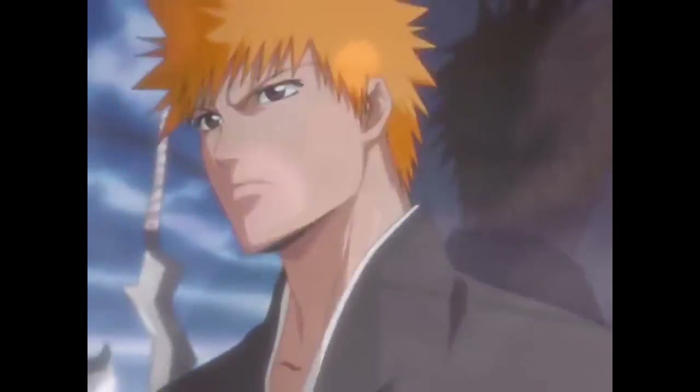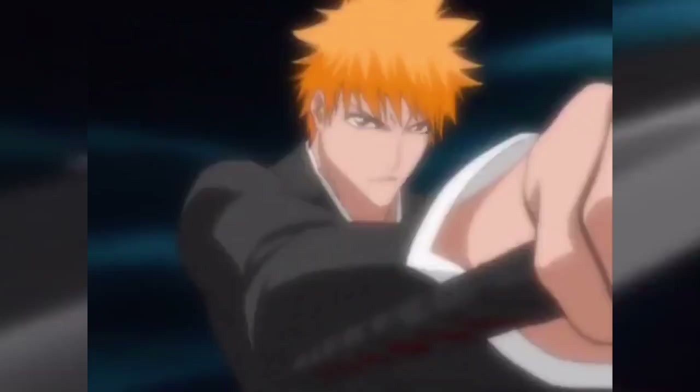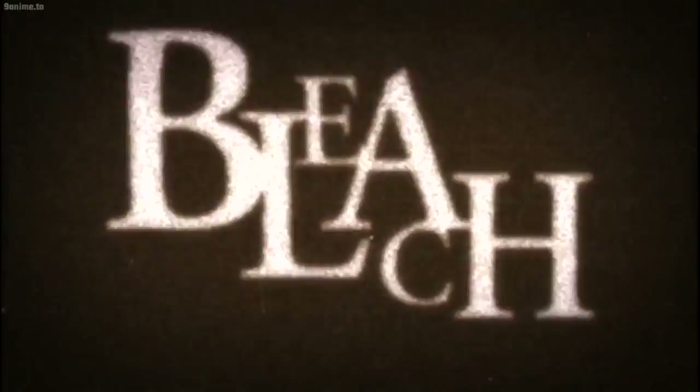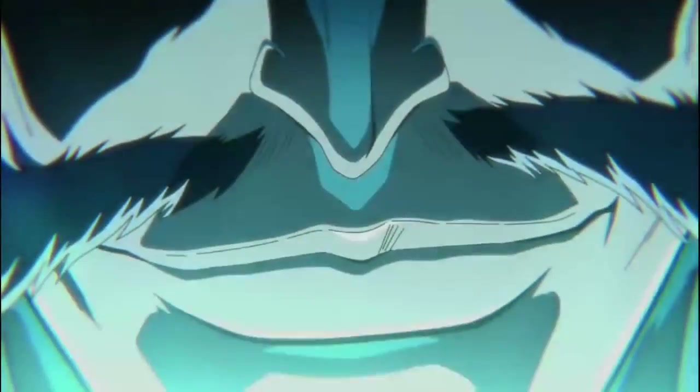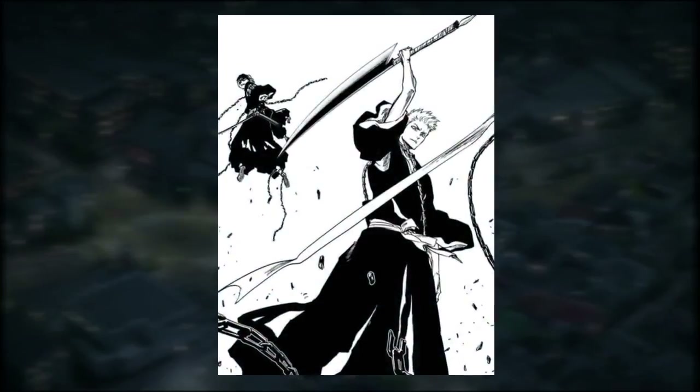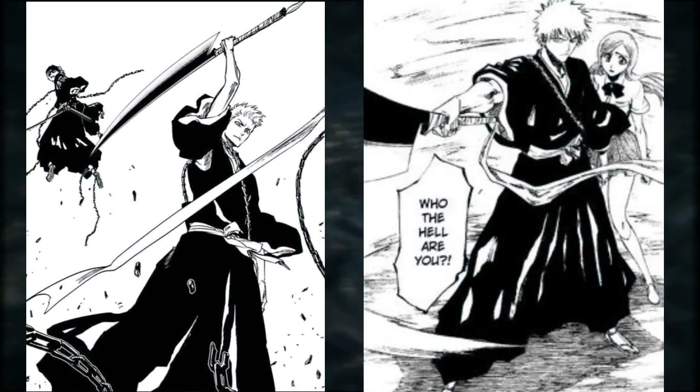To say Bleach evolved and changed over the course of its runtime would be a massive understatement. However, it would still take Bleach over 20 years before it went through its single fastest and most extreme art transformation ever. In a single chapter, Tite Kubo took Bleach's art style in a completely different direction, moving away from its dark, moody and realistic art style into something more reminiscent of early Arrancar arc.